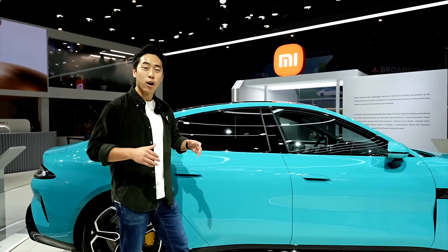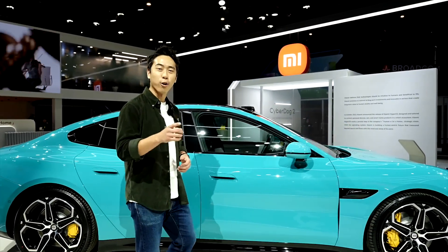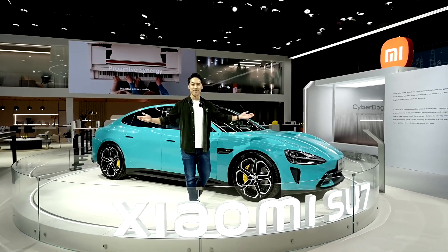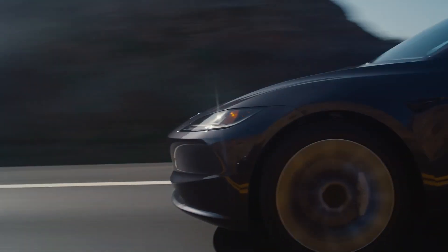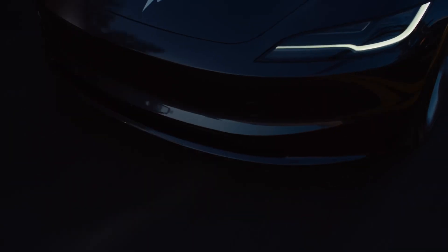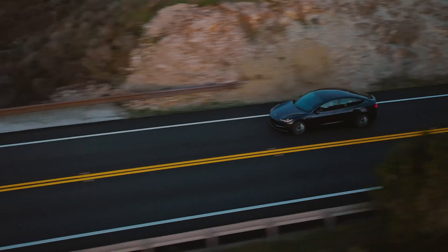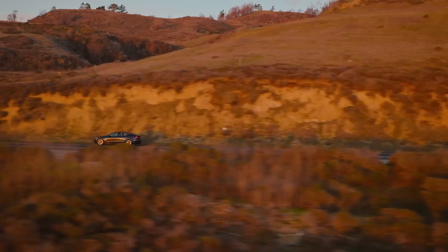Tesla Model 3 vs. Xiaomi Su7 Comparative Review. The electric vehicle market continues to expand with new models offering advanced features and improved performance. In the video we watched today, we will compare two notable products, Tesla Model 3 and Xiaomi Su7.